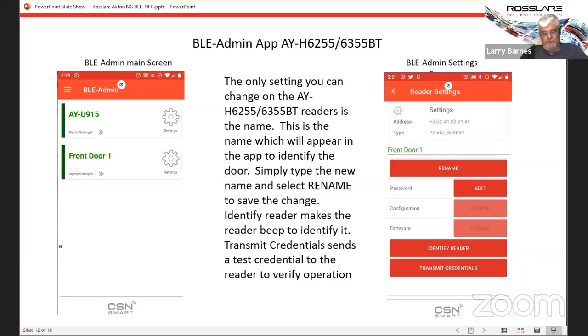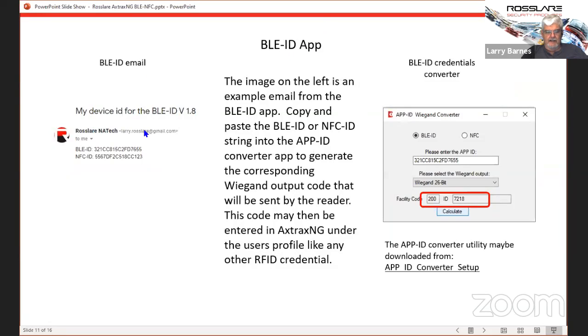With the door readers, that's really about it. If you are using the NFC option, that's built into the same app. If your phone's equipped with NFC, you can add that number to the system also — it does show up as a different number. With NFC operation, you simply unlock your phone — you do not have to open the app — and hold it up to the reader. This is only true for the 6255 and 6355 door readers, not the long range. It does have to be in very close proximity — NFC stands for near field communication. It'll work just like any other MyFair credential, and again, we can set it up to output in longer formats if you wish.